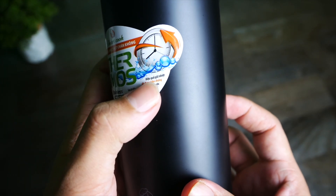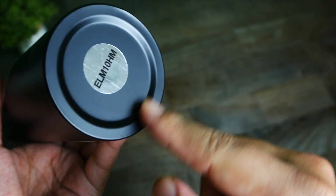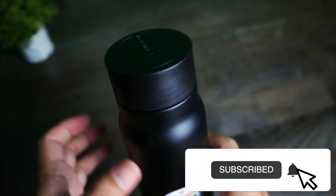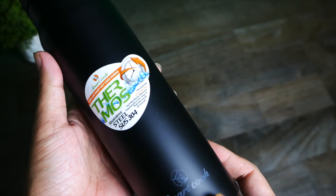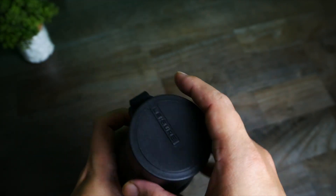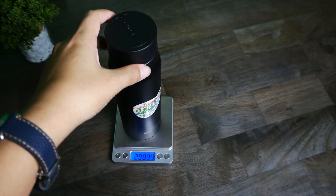Khả năng giữ nhiệt của bình là đến 8 tiếng. Phần đáy không có lớp silicone bảo vệ. Sản phẩm SmartCook có giá cả rất hợp lý, cho nên họ có thể giảm bớt một số phần để giảm chi phí. Trọng lượng sản phẩm là 286 gram, khoảng 290 gram.